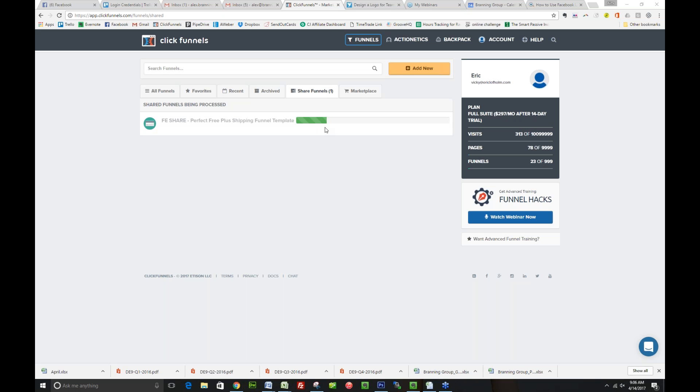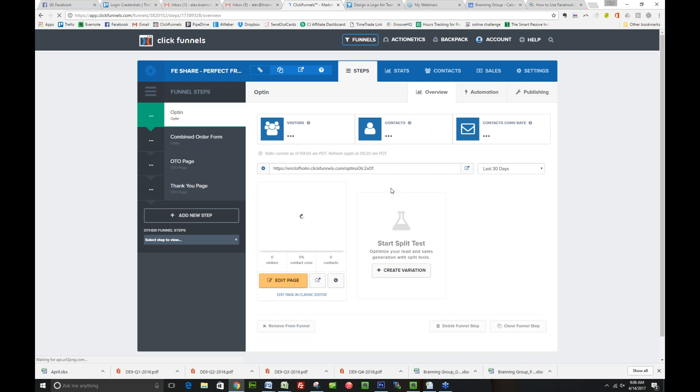What it does is actually clone the funnel right into your account exactly as it is. I'm importing this into Eric's account and we are going to make some changes to it on the fly. So one of the biggest things about ClickFunnels and what they do differently than your standard e-commerce store is they simplify and compress the buying process, and I'm going to show you exactly what I mean by that.